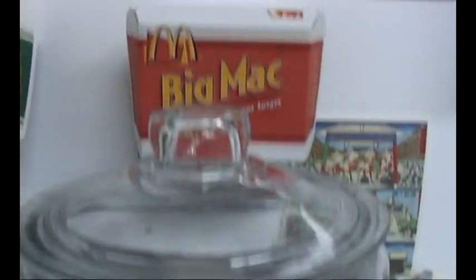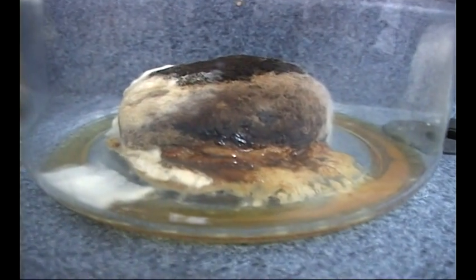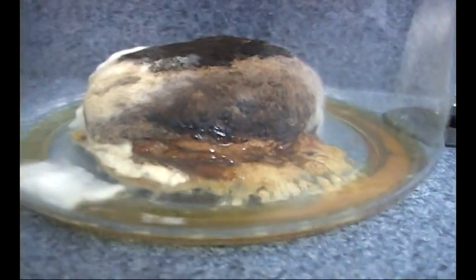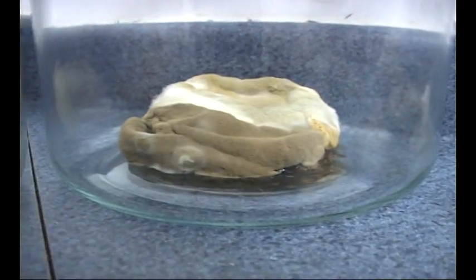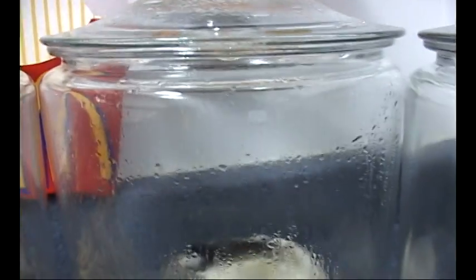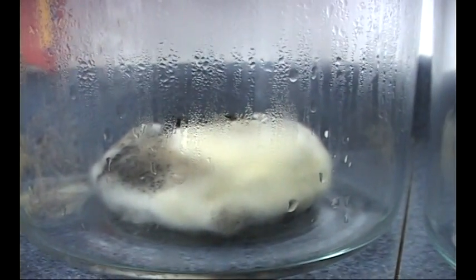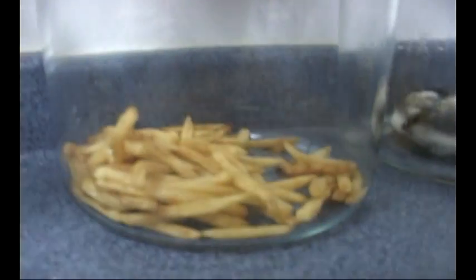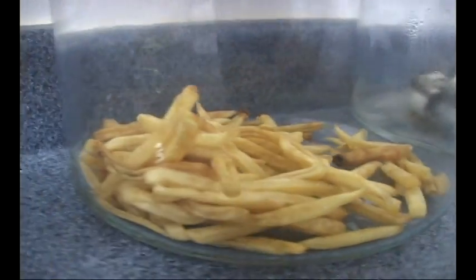Big Mac — eight weeks. Chicken McGrill — I don't even know what that runny liquid goo is right there. Now we move on to the delicious filet-o-fish — eight weeks — mossy goodness. Look at that fuzzy little sandwich. Here's the quarter pounder with cheese in the little sweat box happening there. Looks like the ice age has set in on our quarter pounder with cheese. McDonald's french fries — it's now been two months, and look what's happening here. Still nothing.